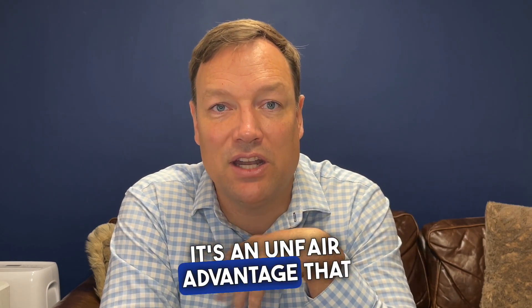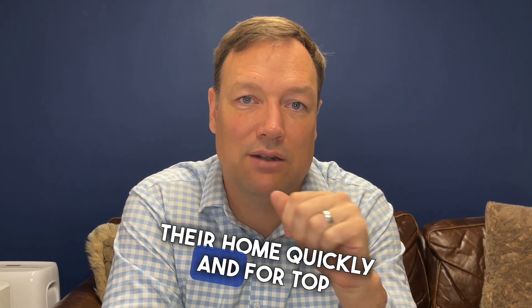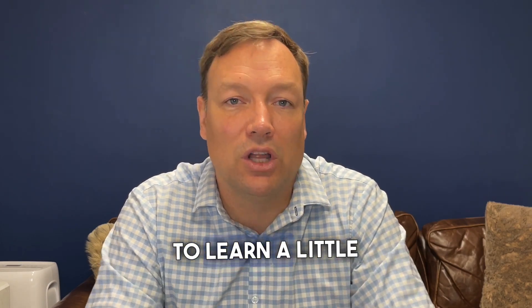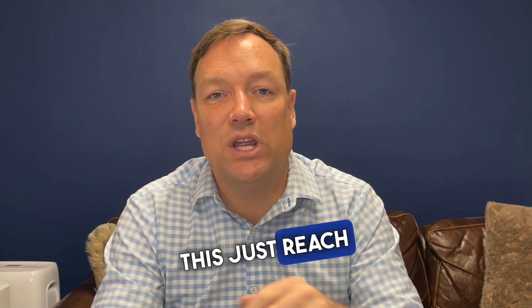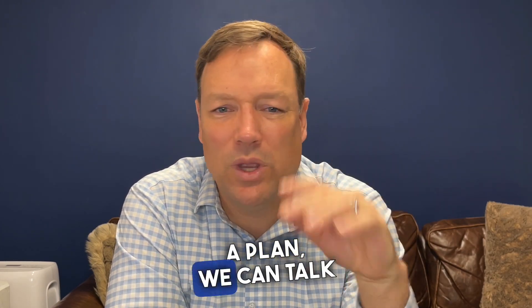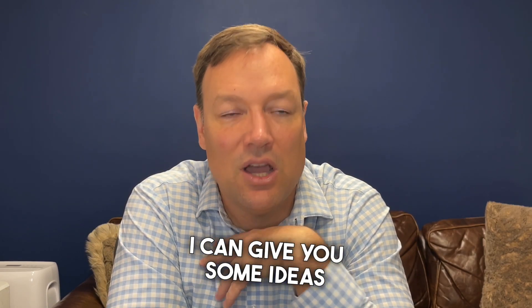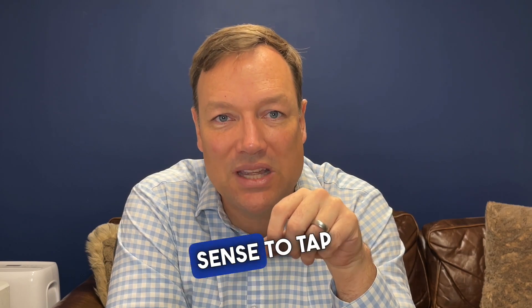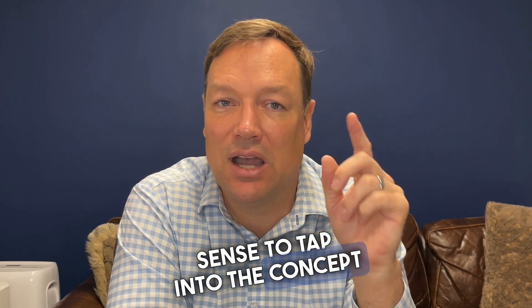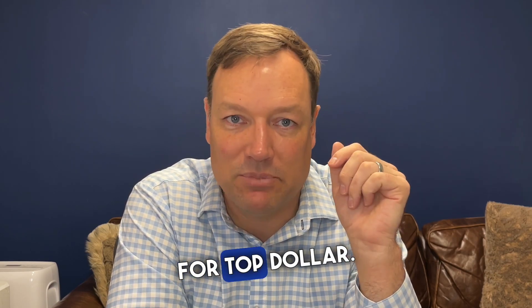It's an unfair advantage that I use to help my sellers sell their home quickly and for top dollar. If you want to learn more about this, just reach out to me — all my contact info is below. No pressure. We can put together a plan and talk about it. Whether you use me as your agent or not, I can give you some ideas on what might make the most sense to tap into targeted marketing to sell your home quickly and for top dollar.